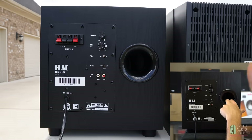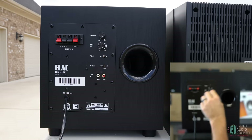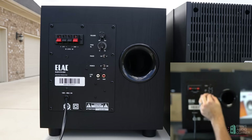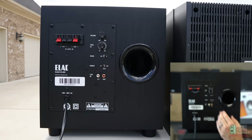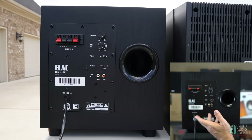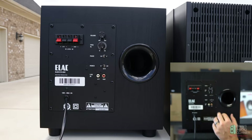On the back you've got the plastic port with a little cardboard in there. Gain knob, speaker level inputs, crossover from 40 to 150 Hz, phase 0/180 flip, and then the power on/off switch with auto — which, like the Klipsch, will allow auto turn-on when the AVR sends a signal. And then the RCA inputs for the line inputs.